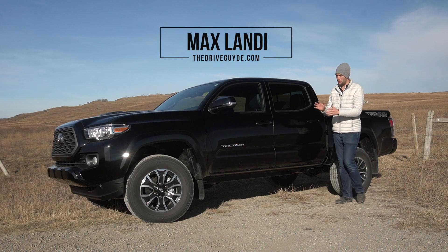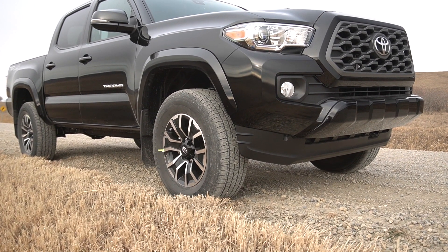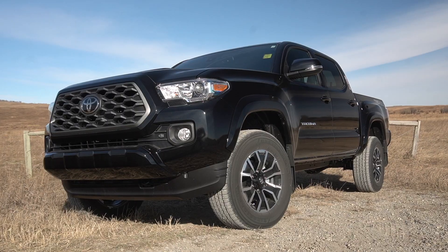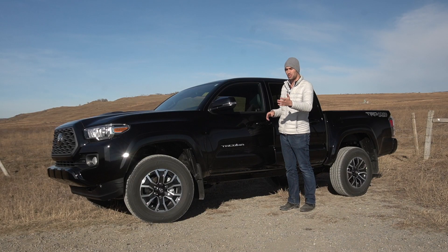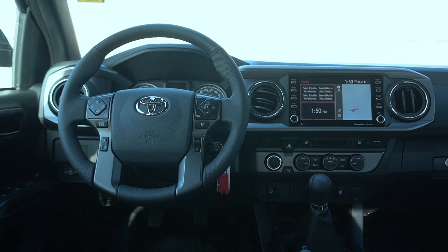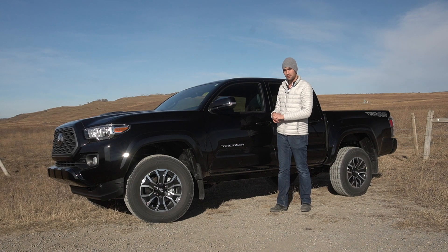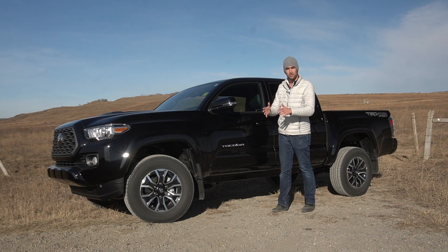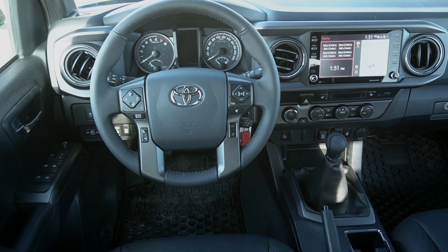Welcome everybody to Cochrane Toyota's 2020 Tacoma. This model has gone through a couple of light refreshes - some you'll see on the outside with different grills, different wheels, and slightly updated headlights and tail lights. When you go inside you'll see some new touch screens and technology that wasn't previously available in the Tacoma. This is my first experience with the 2020 model, and plenty are now showing up at Cochrane Toyota's dealership, so let's step inside and talk about the changes before I take it for a drive.